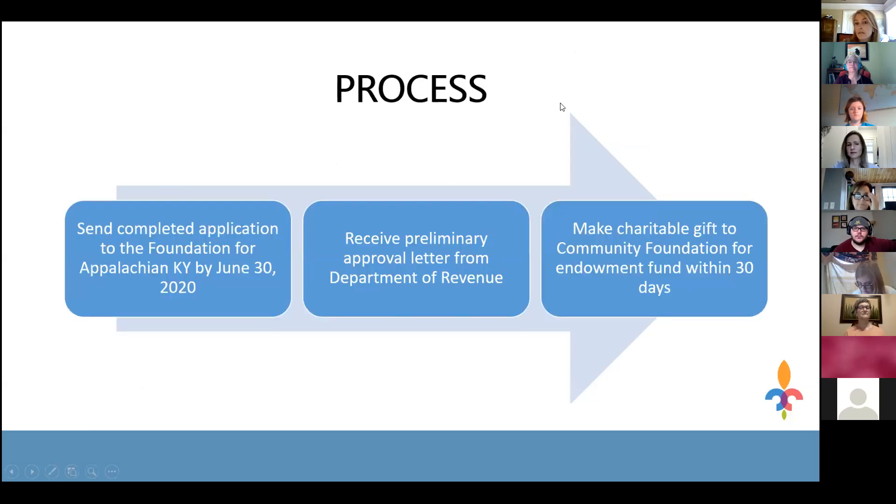The Endow Kentucky gift process has three main steps. The first step is to send the completed application to the Foundation for Appalachian Kentucky by June 30, 2020. This allows them to file the application with the Department of Revenue on July 1st when the application period opens. The application asks for basic information about the taxpayer, the amount of the gift they would like to make, and identifies the community foundation receiving the gift. Importantly, the donor does not make their gift at the same time as the application — they must submit and then wait.